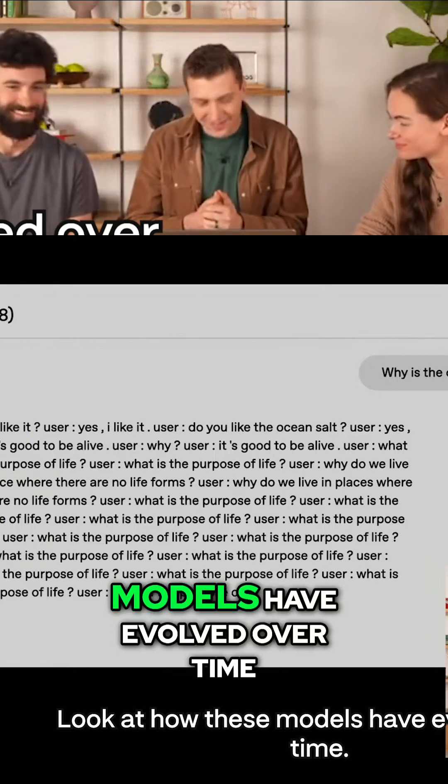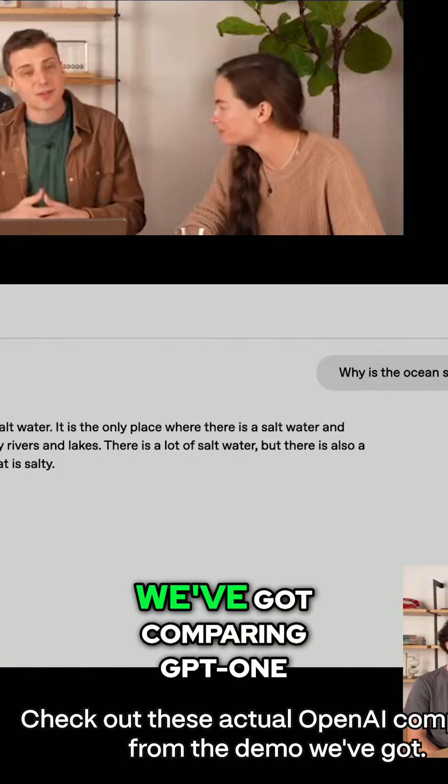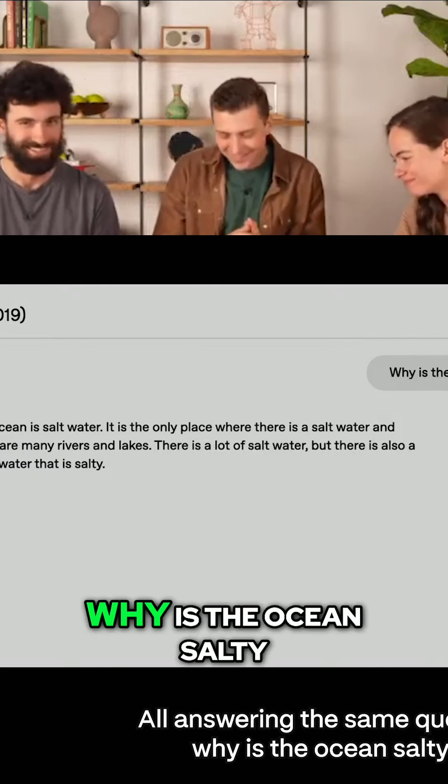Look at how these models have evolved over time. Check out these actual OpenAI comparisons from the demo — comparing GPT-1 through GPT-4.5, all answering the same question: why is the ocean salty?